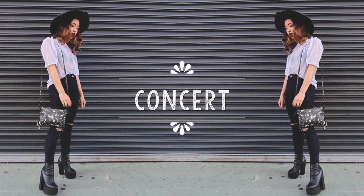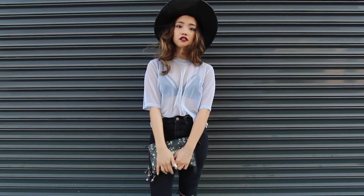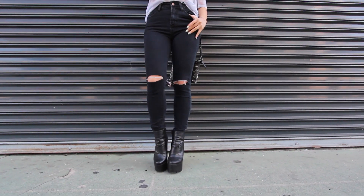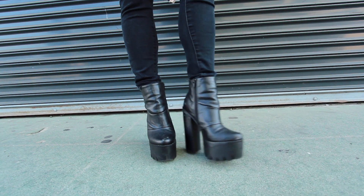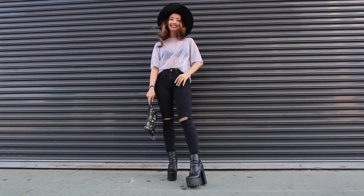This outfit would be for a casual concert. Since it can get really hot in venues I went for a silver mesh top with a strappy bralette and then I squeezed into some ripped skinnies. I'm wearing my really tall comfortable platform boots because if I don't have these I can't see anything on stage, so these are definitely a necessity for me.